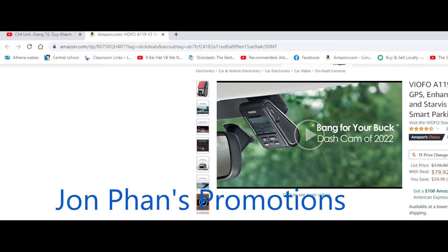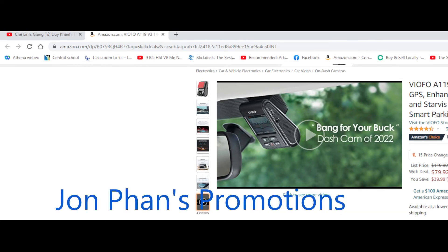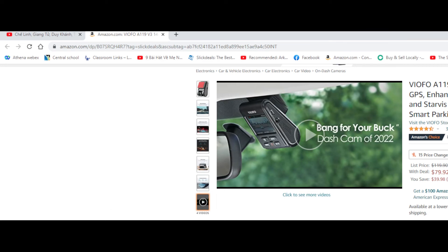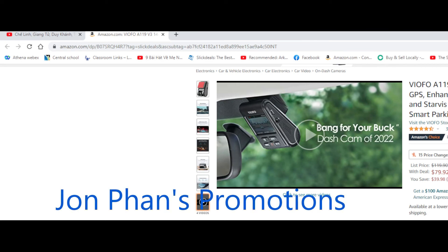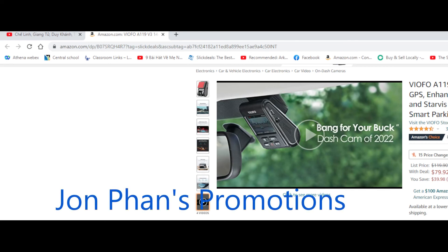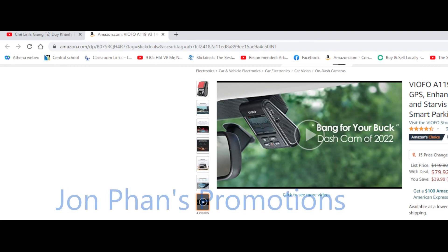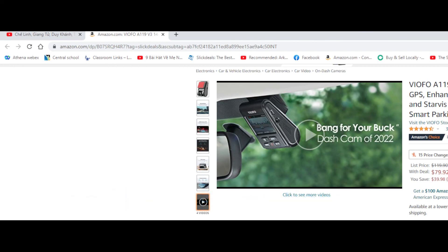I'll list all the descriptions and information in the description section, including the affiliate link. Just so you guys know, anytime you make a purchase through the link, I do get a little commission through Amazon, which helps the channel and helps me find more deals and make more videos like this. If you have any questions, leave them in the comment section below. Take care and I'll see you guys soon.